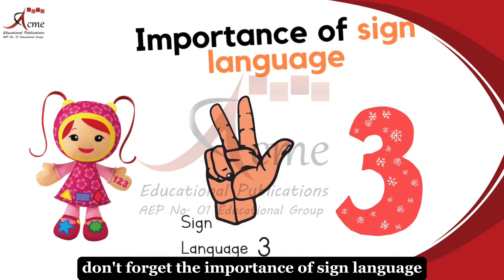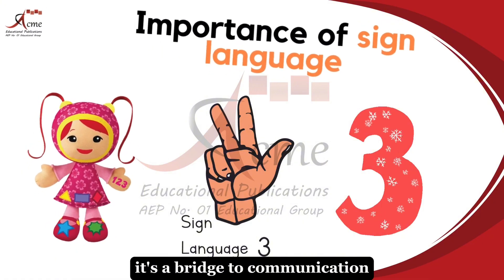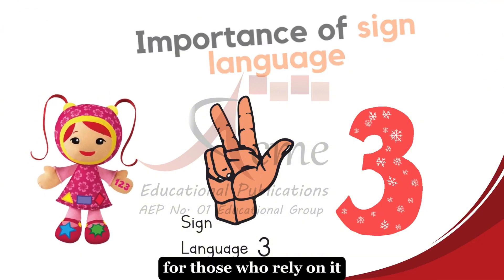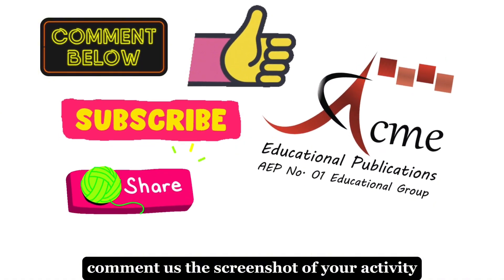Don't forget the importance of sign language. It's a bridge to communication, opening doors of understanding and inclusion for those who rely on it. Comment us the screenshot of your activity.